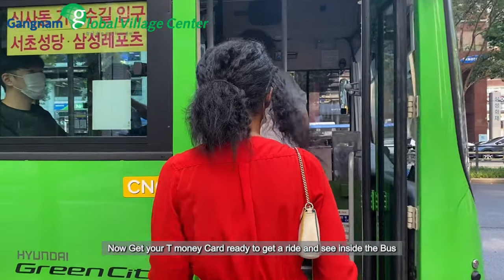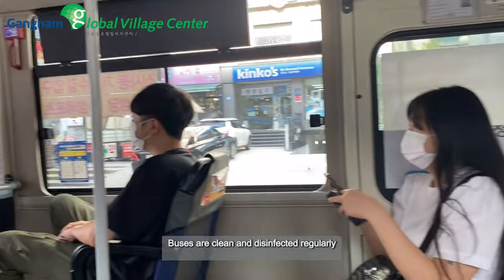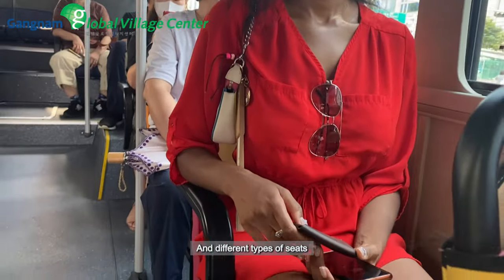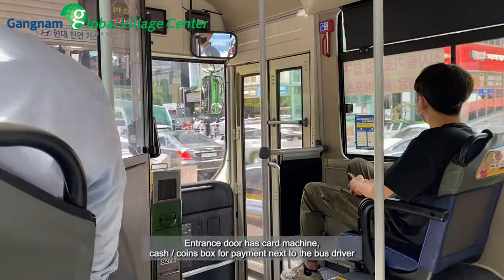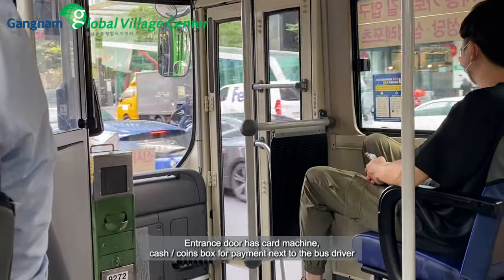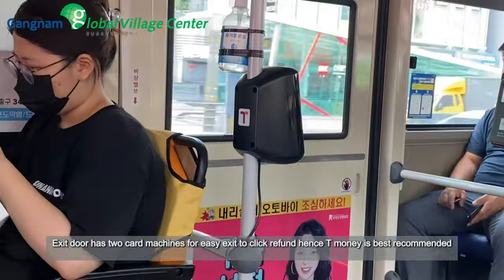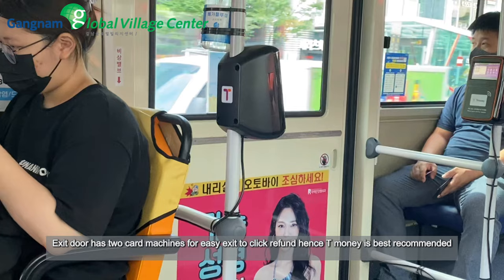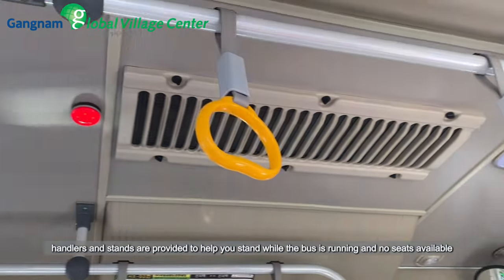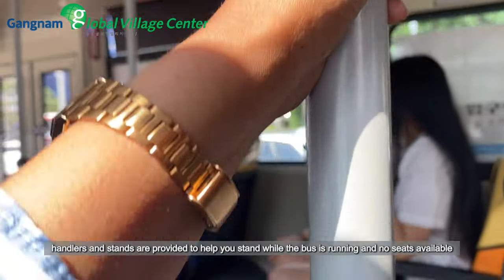Get your T-Money card ready to get a ride and see inside the bus. Buses are clean and disinfected regularly, have two doors and different types of seats. The entry door has a card machine and a cash or coin box for payment next to the bus driver. The exit door has two card machines for easy exit and card refund — hence T-Money is the best recommended. Handles and stands are provided to help you while the bus is running and no seats are available.